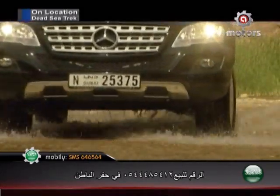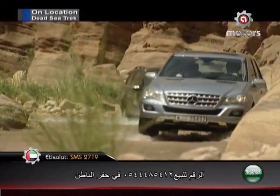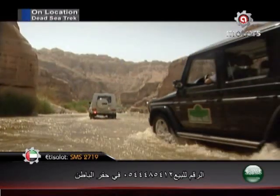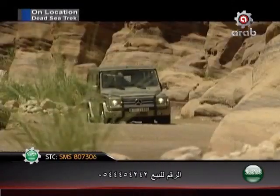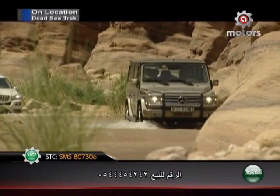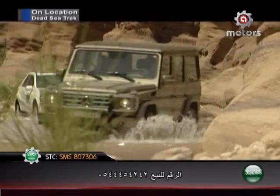Mercedes' choice of locations untouched by vehicles or even human feet, in the areas surrounding the Dead Sea in the Jordan Valley, was well-suited. The region encompassed every difficulty a driver might face, and Mercedes' four model lines shone brilliantly, demonstrating remarkable capability in controlling vehicles on the steepest and most rugged slopes.